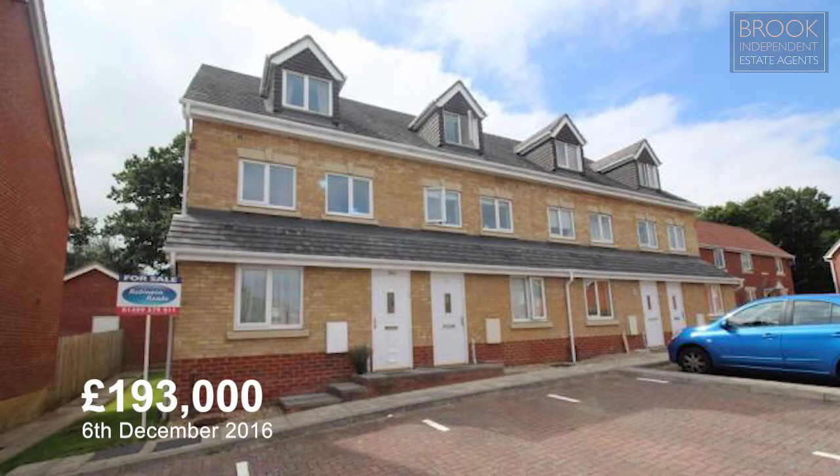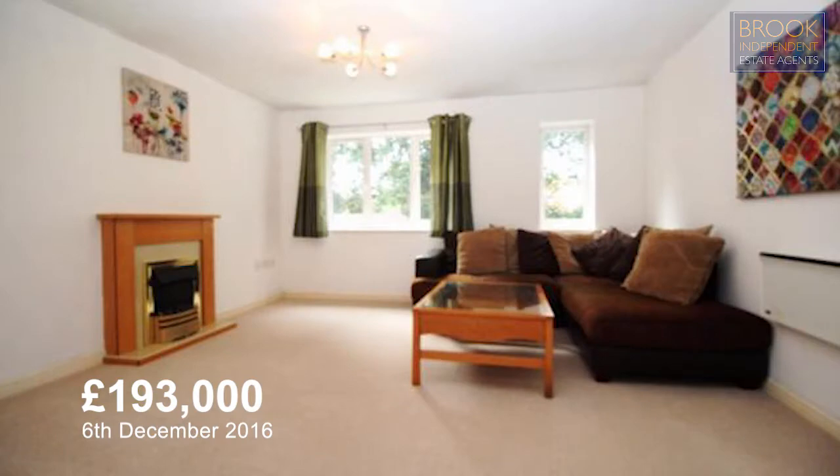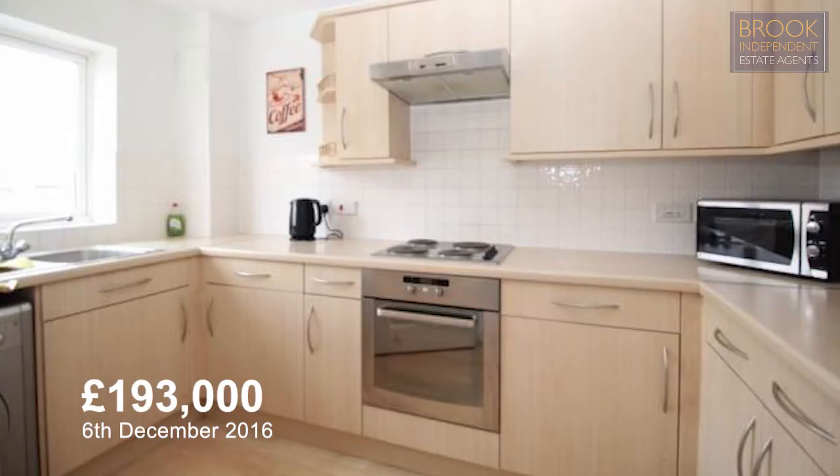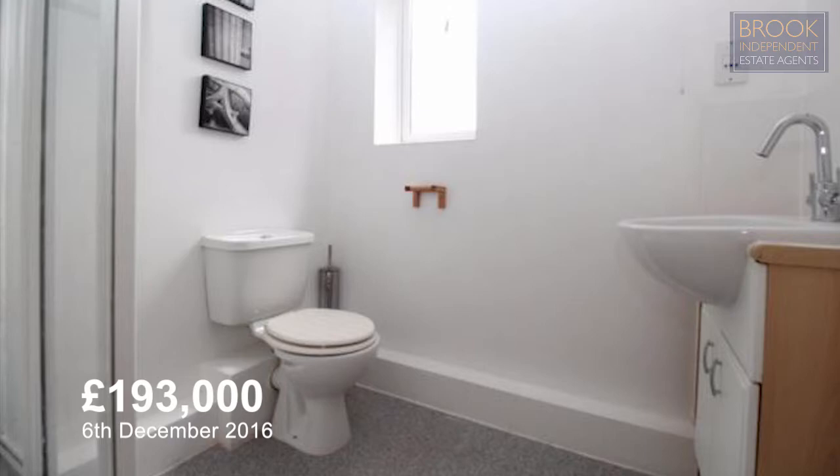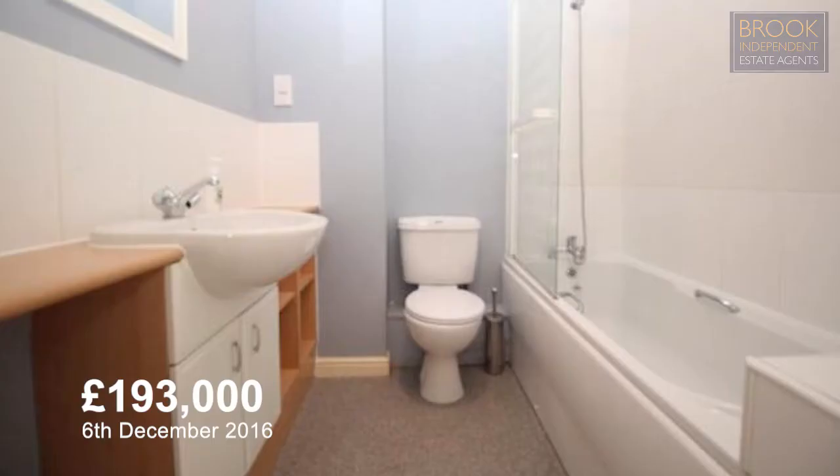Number 24A Oak Coppice Road was a two bedroom flat which sold on the 6th of December 2016 for £193,000. This is a two bed maisonette with three floors, two bathrooms, allocated parking and a communal garden.